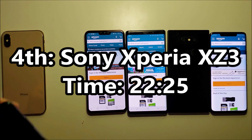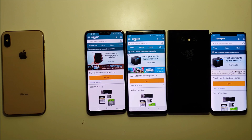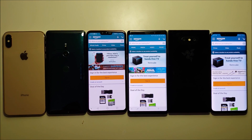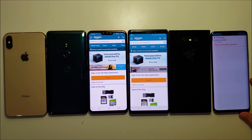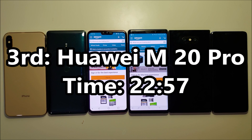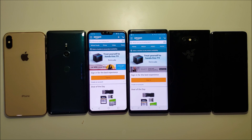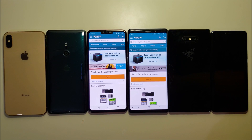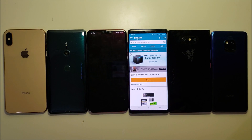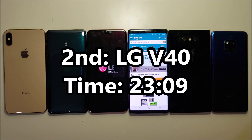The next one to go is the Sony. And the Huawei is next, coming in third place — definitely pretty surprising, I thought it would win. And the LG is down.